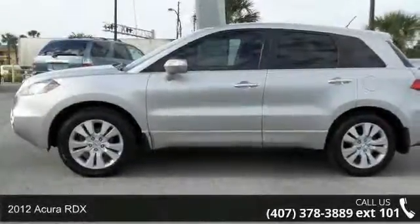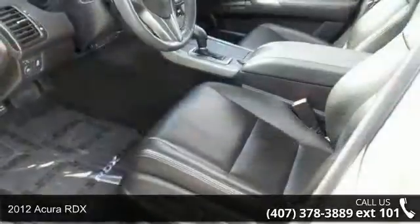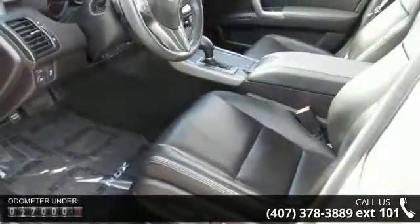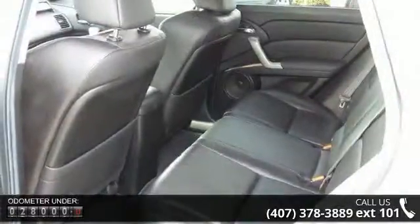Step into the 2012 Acura RDX. Don't miss this great deal on a luxury vehicle. This vehicle comes with a reliable four-cylinder engine connected to a smooth-shifting automatic transmission.